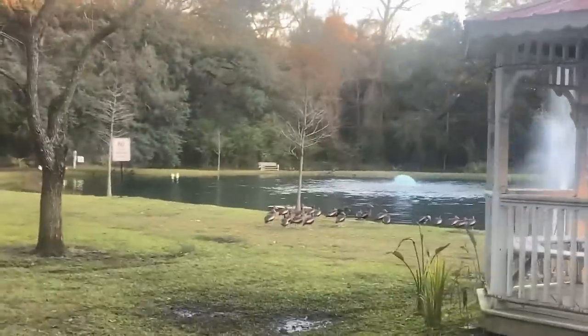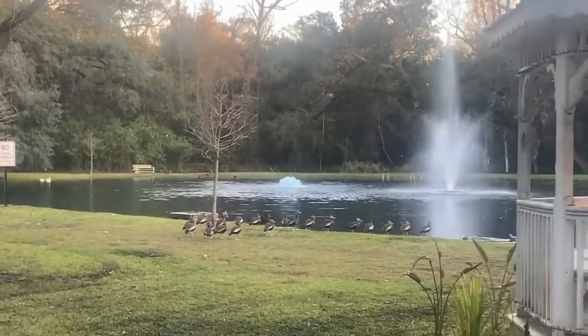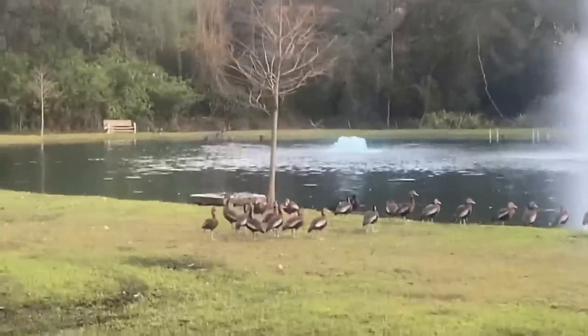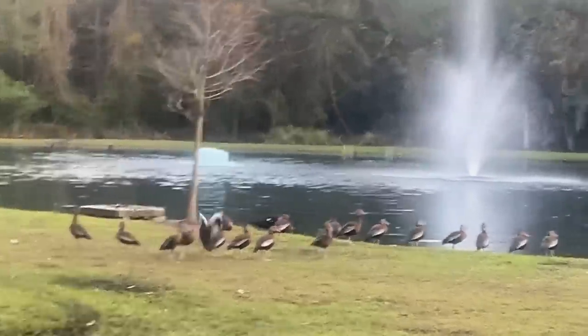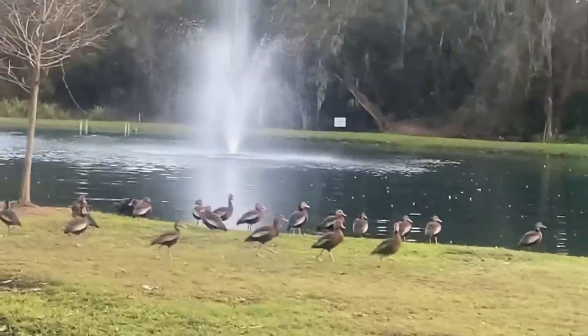What kind of birds are they? They have like a pink beak. Let me see if I can zoom in on them and get closer. What kind of birds are these?